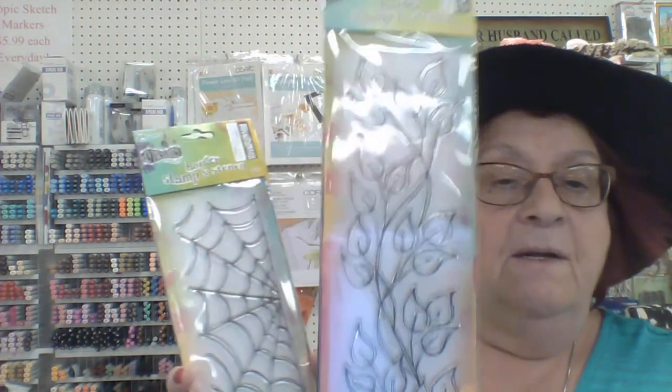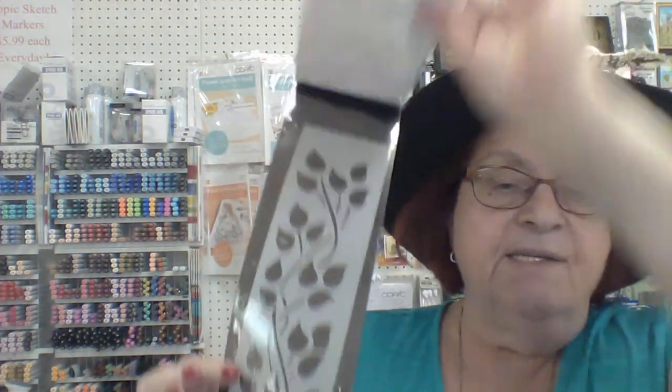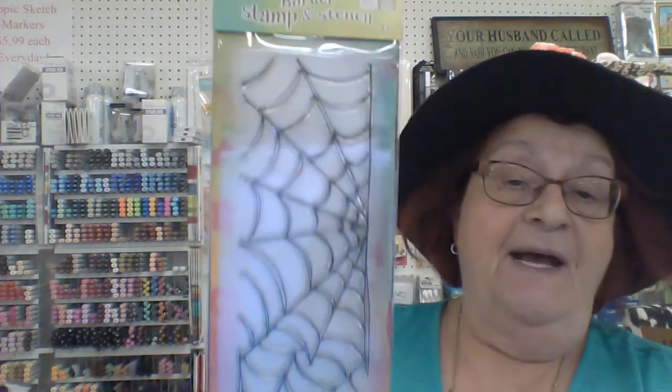I've got to angle the camera so you can see the whole thing. We have a stencil with leaves — I love her leaves stencils — and a very long stamp great for borders, which comes in two sizes: small and large. Then there are the bricks, another popular one with a stencil underneath. Last but not least, spiderwebs — the stamp and stencil are huge!